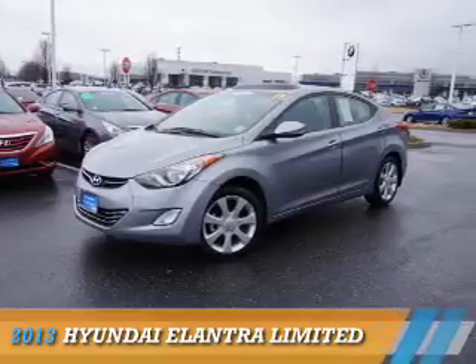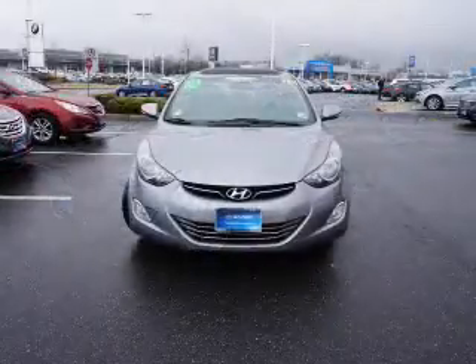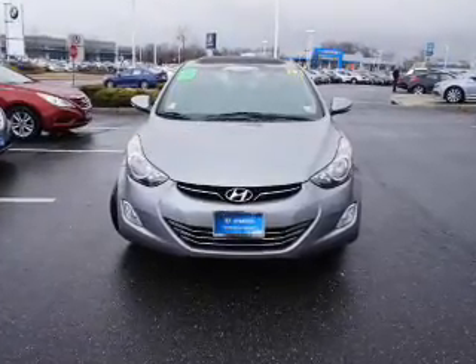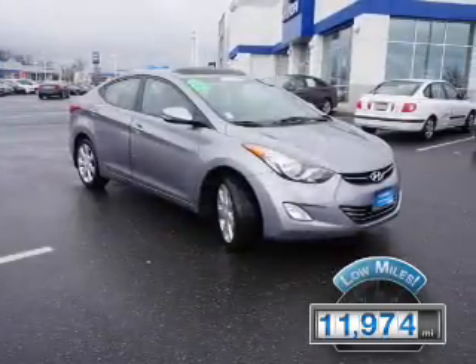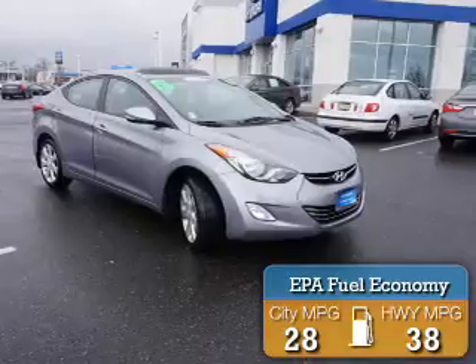Presenting the 2013 Hyundai Elantra. It's powered by front-wheel drive, a 1.8-liter four-cylinder engine, and an automatic transmission. With fewer than 15,000 miles, this vehicle has a long road ahead. Great fuel efficiency saves you money by requiring fewer trips to the gas station.